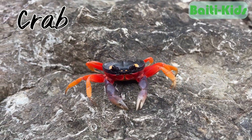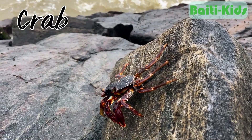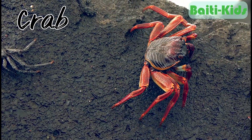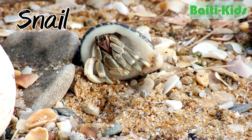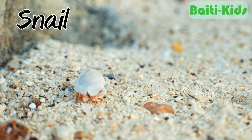Crab. Some types of crabs, like land crabs and coconut crabs, can live both on land and in water. Snail. Certain species of snails can live in water and on land.